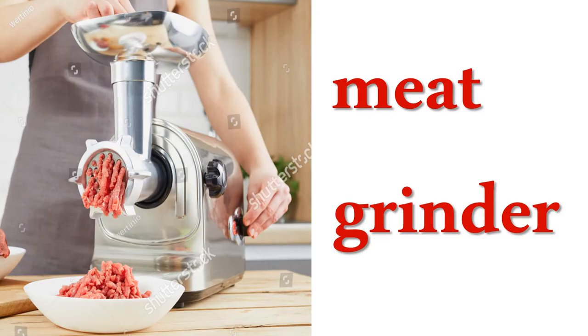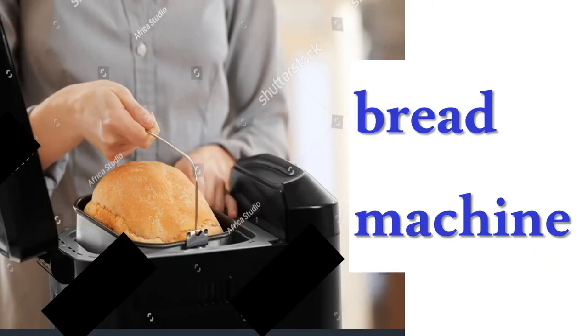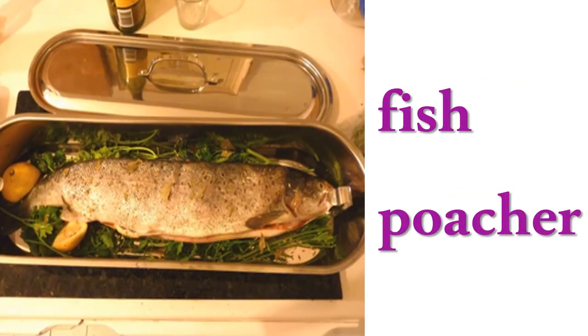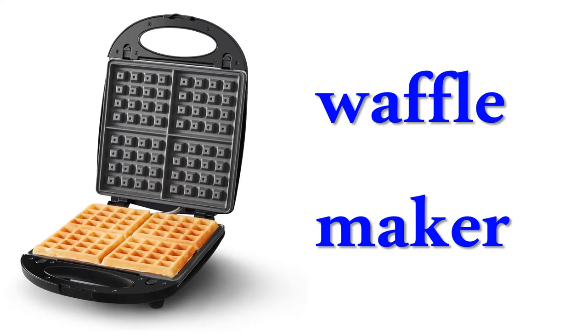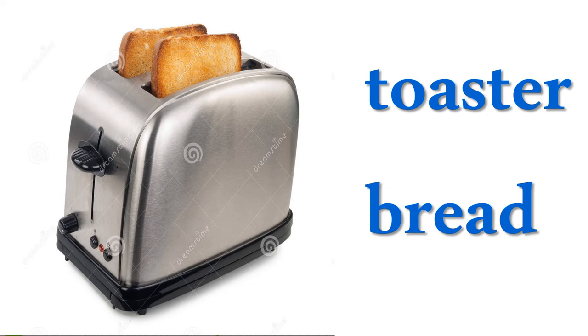Meat grinder, tin opener, bread machine, electric steamer, fish poacher, hand mixer, waffle maker, pasta maker, toaster bread, kitchen timer.